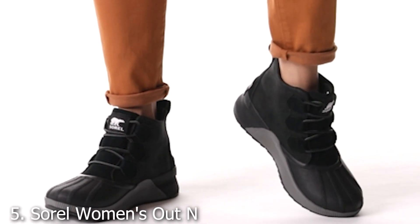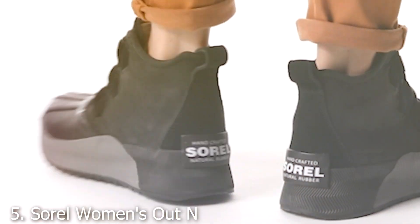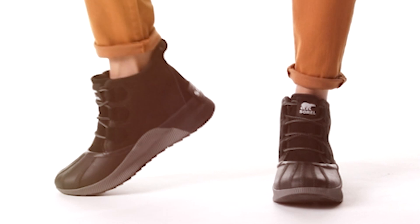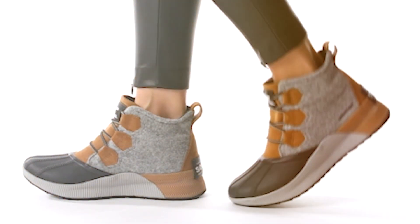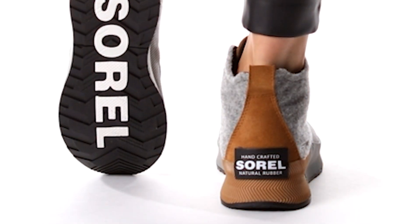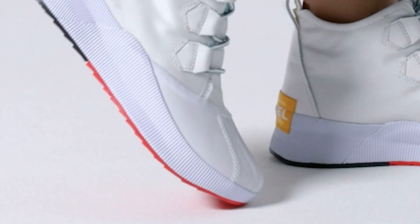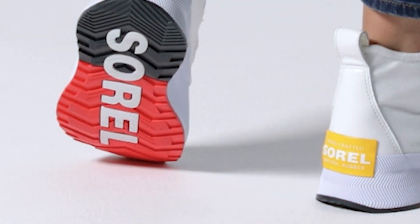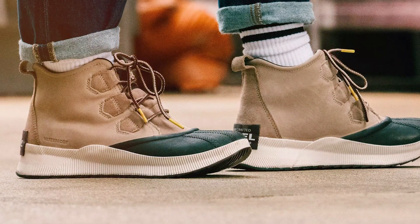Number 5: SOREL Women's Out 'N About Lace Kasik. Embrace the winter chill with confidence in the SOREL Women's Out 'N About Lace Kasik. These boots are designed to keep your feet warm and dry, no matter what mother nature throws your way. The waterproof leather and suede upper provide protection against the elements, while the seam-sealed construction ensures that moisture stays out. The timeless design and bold silhouette make them a versatile choice for both outdoor adventures and everyday wear.